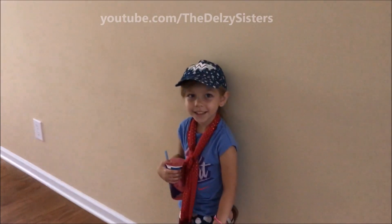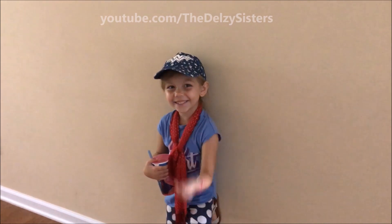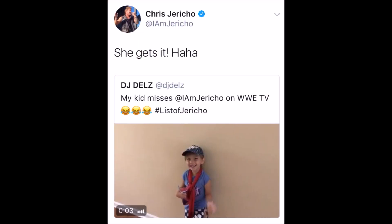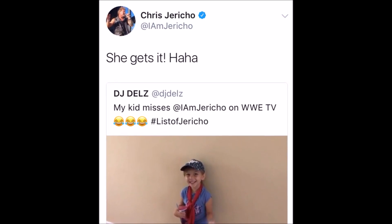What do you think you are, Chris Jericho? It's summertime. Are you rocking a scarf? Daddy, you missed me the list. You're too funny.